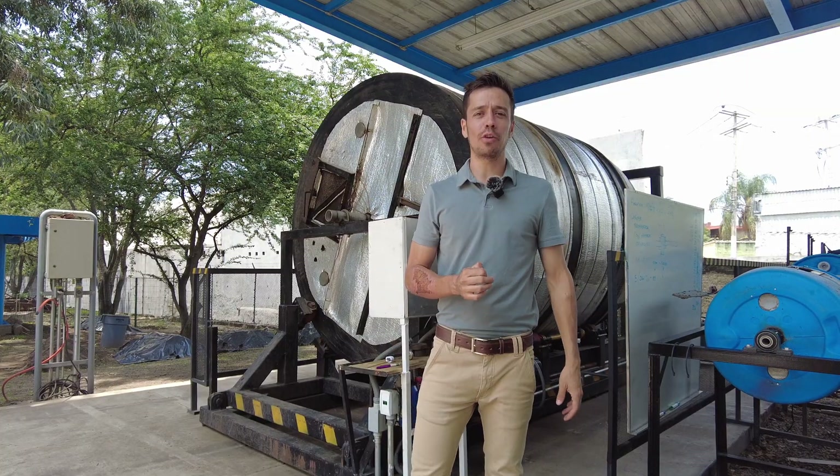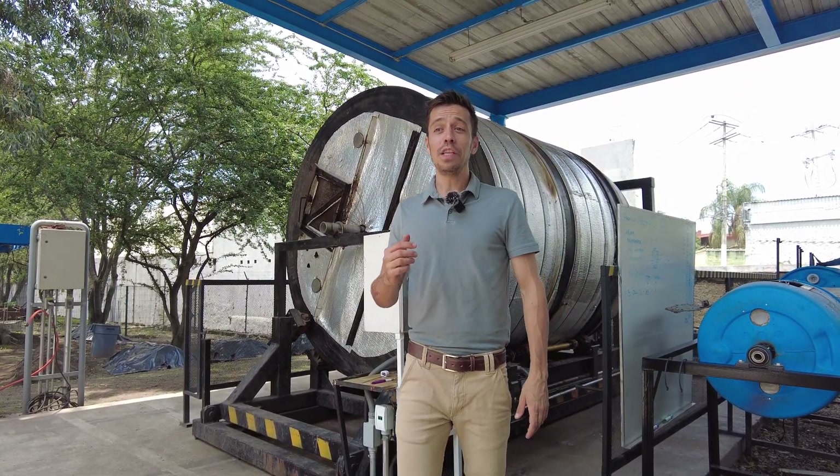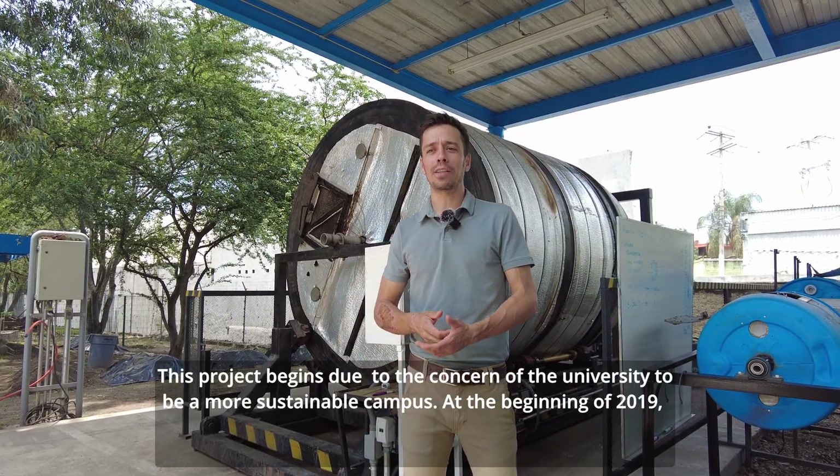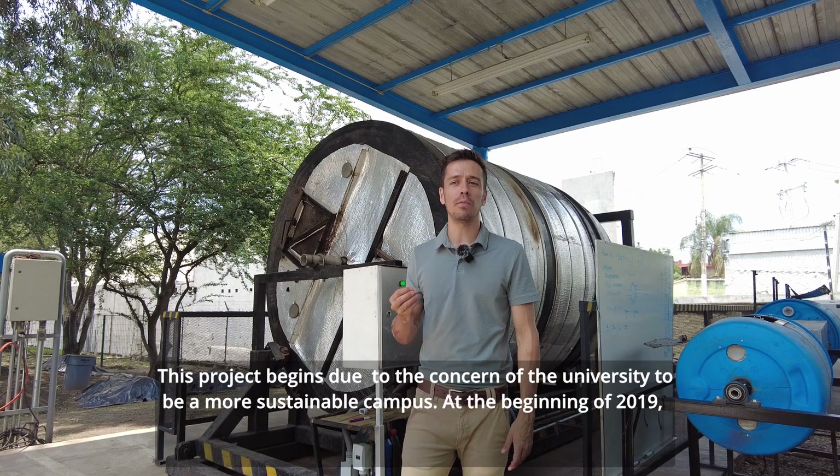Hello, my name is Daniel D'Obezzo, Professor of Environmental Engineering at Iteso University. This project, the Rotary Drone Bioreactor, begins due to the concern of the University to be a more sustainable campus.